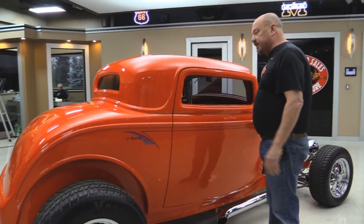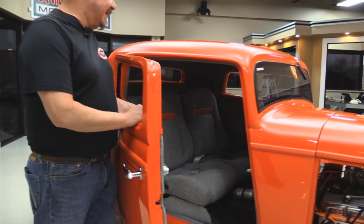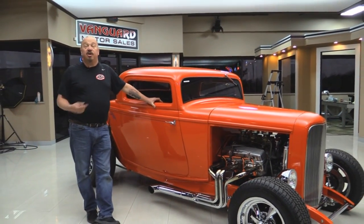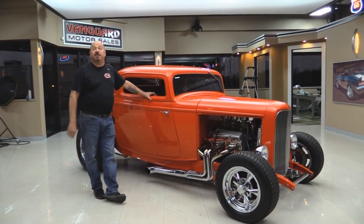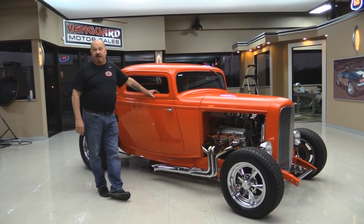Then of course, suicide doors. These three windows are the most popular — guys just eat them up. Go to any car show, you're gonna be winning ribbons, trophies. This car is amazing. And wait till you see us driving it — she drives like a dream.